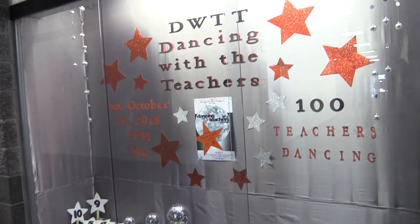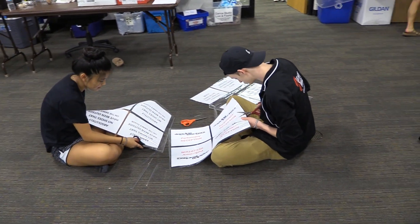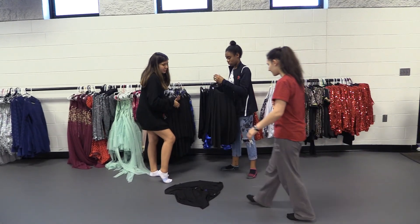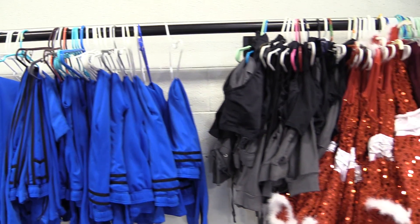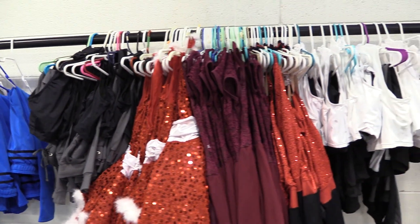We design and put together a display case for every show, hang up posters, and put together Be Nice Bags for Concert Week where we can write each other kind and encouraging notes throughout the week. We costume every piece that goes on stage for every concert. This season we selected and labeled 60 sets of costumes, which adds up to around 800 costumes.